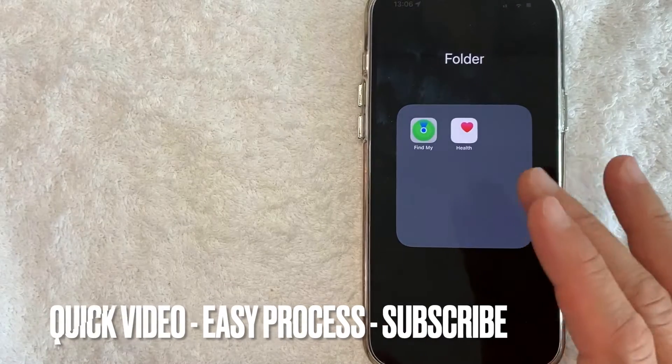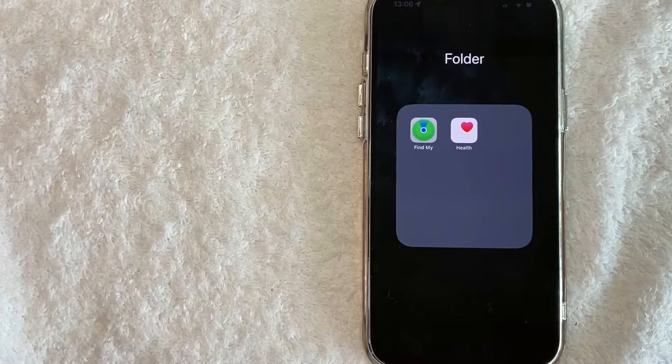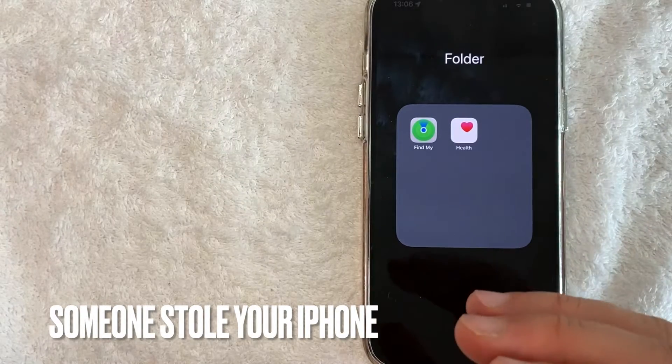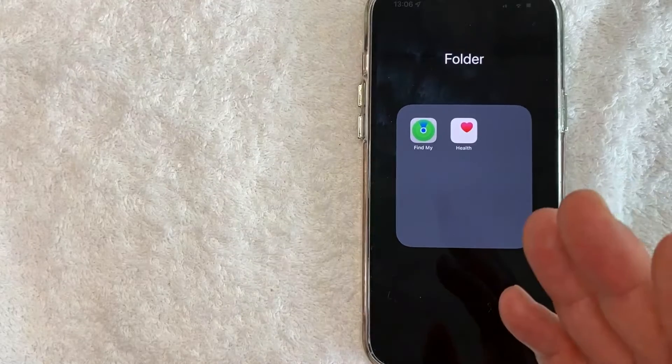First off guys, really quick video, really not a lot of steps involved. So be sure to stick around to the end of the video. But why would you want to track a stolen iPhone? Well, that's pretty easy. Maybe you invited someone over to your house and they stole your iPhone while you were asleep, and now you're trying to track your stolen iPhone.